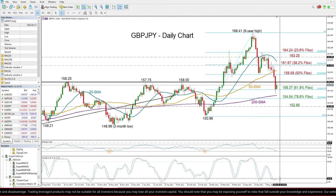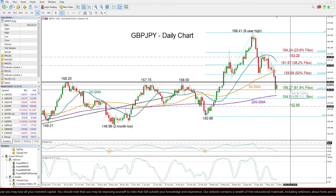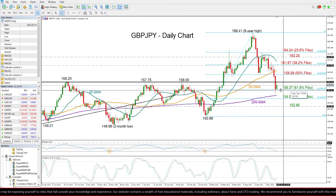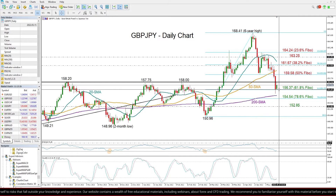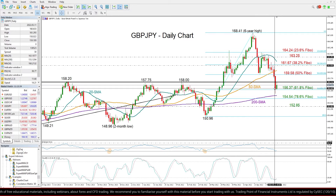That suggests that the focus will probably remain on the downside, and particularly on the 156.37 level which is currently supporting the market. That is also where the 61.8% Fibonacci retracement of the latest upleg from 268.41 is positioned, so if the price breaks below that base...